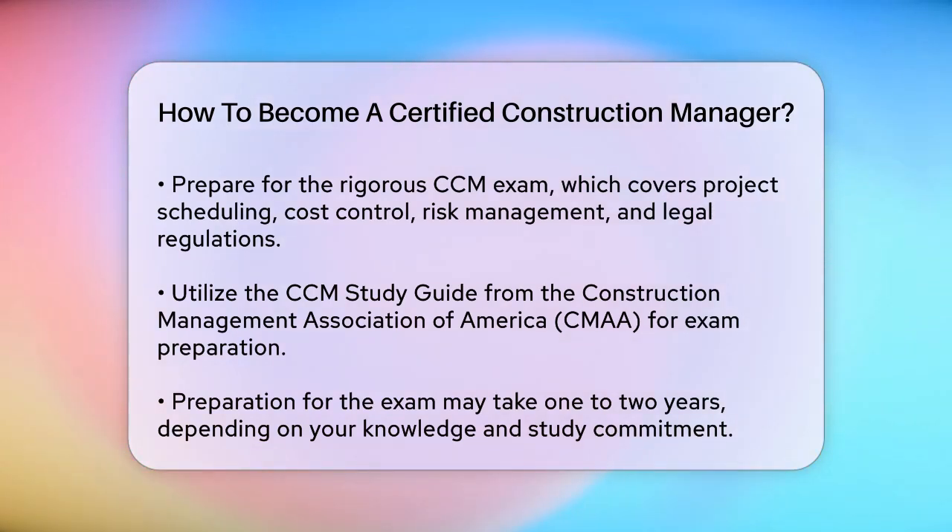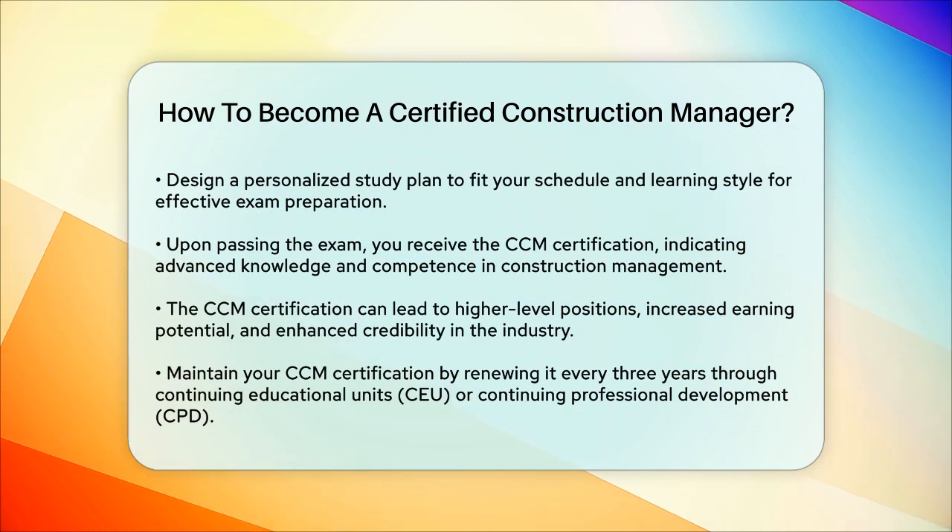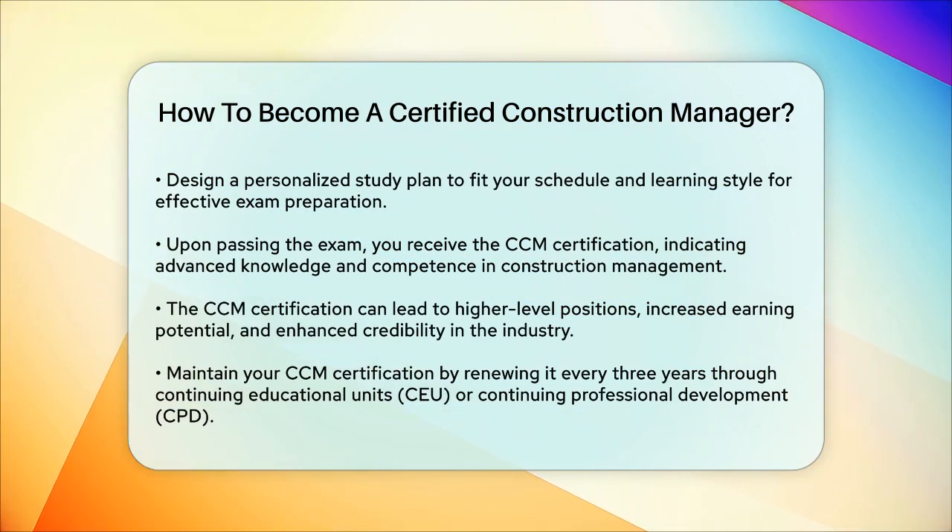After passing the exam, you'll be awarded the CCM certification. This certification is not just a piece of paper — it signifies your advanced knowledge and competence in construction management, which can lead to higher-level positions, increased earning potential, and greater credibility in the industry.